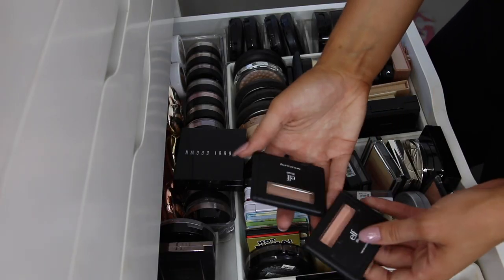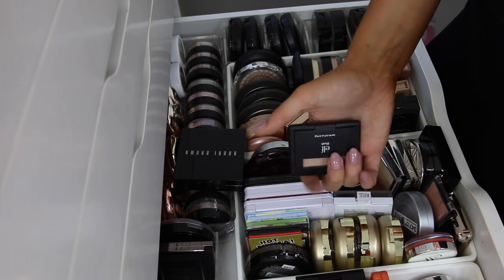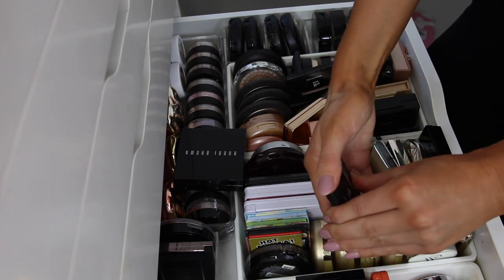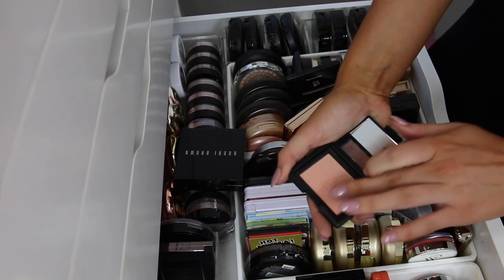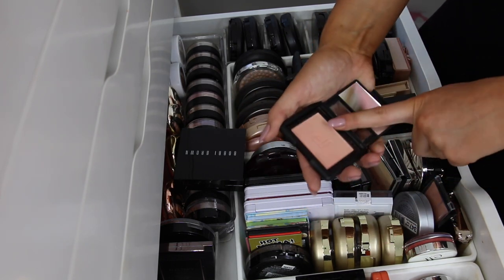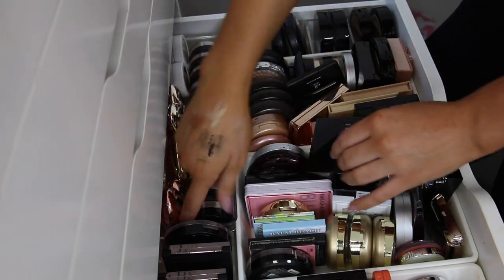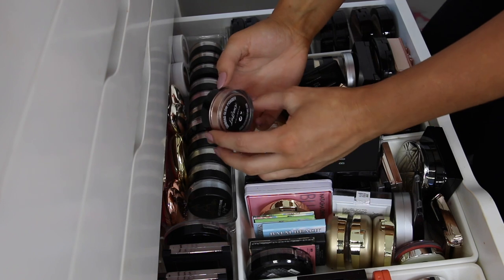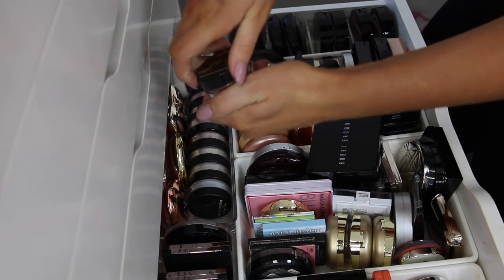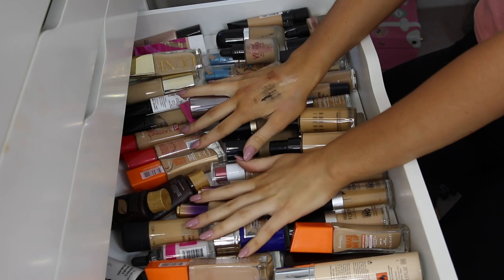We have some e.l.f. blushes right here — oh wow, that's like a highlight, isn't it? I might add that in my highlight section over here. We have this blush as well, which is just too shimmery — I don't know if I want that. I think I'm going to get rid of that one. So right here we have some of my Artist Couture highlighters — I don't think all of these shades would work for me. This one's too dark — it's in the shade LeBron — so I'll get rid of that one. Let's move on to the foundation drawer.